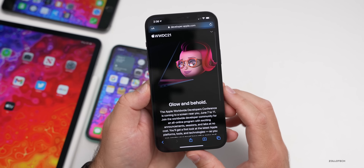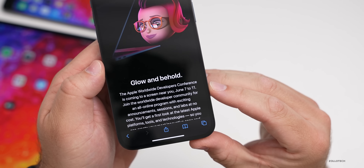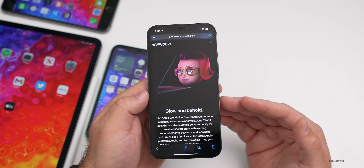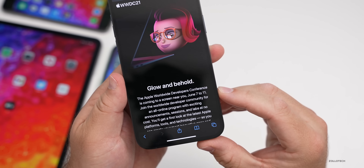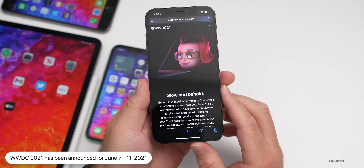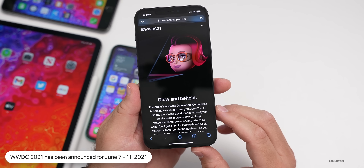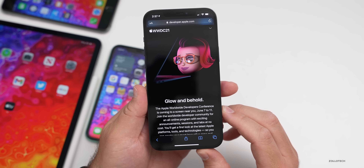Apple also announced WWDC 2021 for June 7th through the 11th. Every year they show off the next versions of iOS, iPadOS, and macOS at this event. You can expect a keynote on June 7th showing off iOS 15, iPadOS 15, watchOS 8, and macOS 12 — usually streamed online around 1 PM Eastern / 10 AM Pacific time.